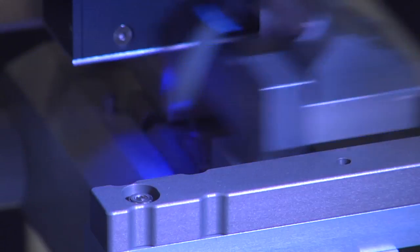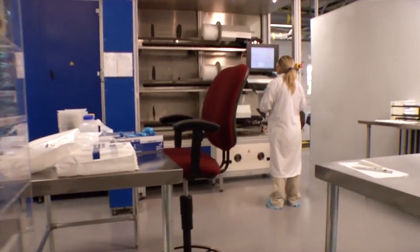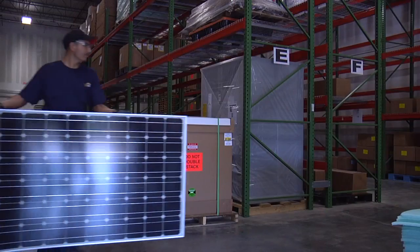Since Cineva's inception, our company has been known as an innovator in manufacturing and research and development, using proprietary technologies and patents that drive Cineva's high-quality, high-efficiency, and low-cost solar products.